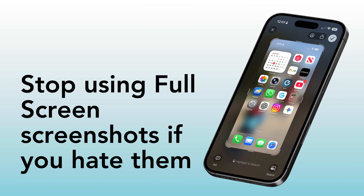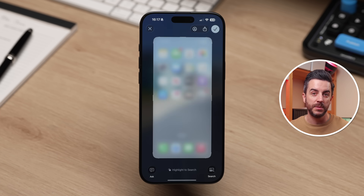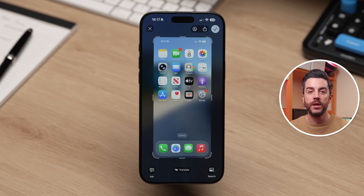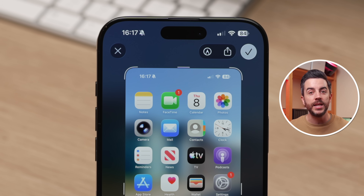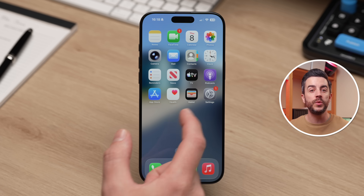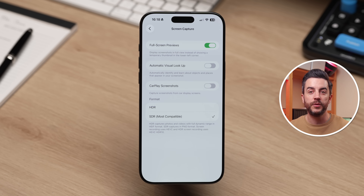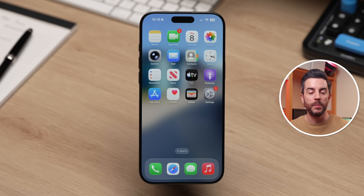Stop using full screen screenshots if you don't like them. One of the more controversial changes in iOS 26 was the way that screenshots work. By default now, when you take a screenshot, instead of it appearing in the bottom left corner, you get a full screen preview, giving you instant access to markup tools, sharing options, and Apple Intelligence features at the bottom. If you want to turn it off, go into Settings, choose General, then scroll down to Screen Capture. Tap into this and turn off Full Screen Previews. Once you do that, screenshots will appear in the bottom left corner again, just like before.